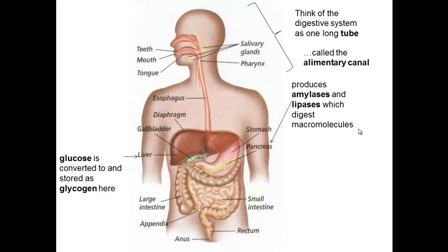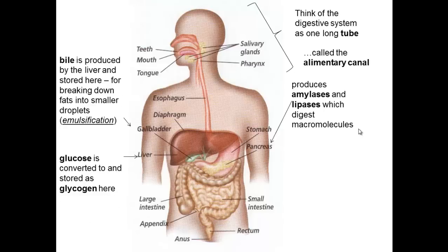The pancreas produces important enzymes. Amylases break down carbohydrates into disaccharides and monosaccharides. Lipases break down lipids into glycerol and fatty acids.